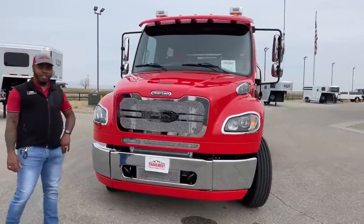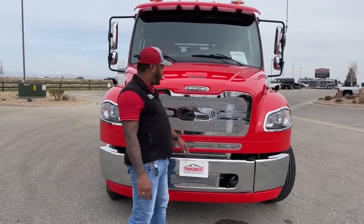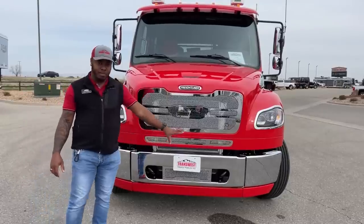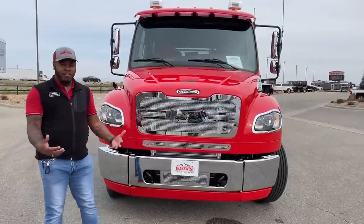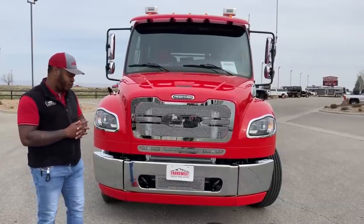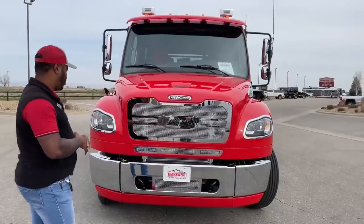First off we're going to look at the front end of this unit. We do have the Summit Holler grille made by the C9 company. Of course it is a Freightliner so you have that Freightliner badge. As we come down we have more chrome here and of course we got that three-piece bumper. The reason Freightliner does that is if you are in an accident, any of the three pieces that are damaged can be changed individually. This one does come with tow hooks and the bottom end of this bumper is all painted to match this truck.